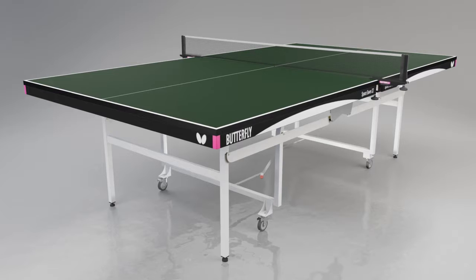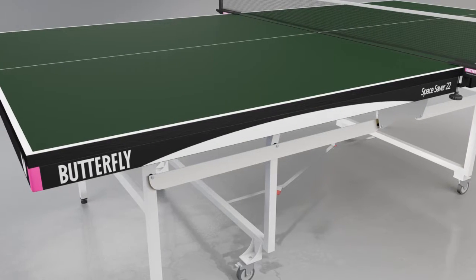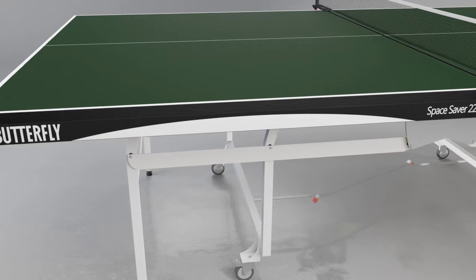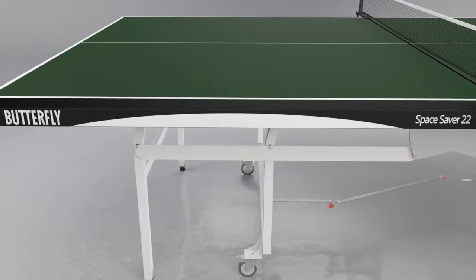The main advantage of the Space Saver 22 Rollaway is the 22mm Perfect Grip Top. The Perfect Grip surface increases the consistency and reliability of the bounce of the ball for both top spin and back spin shots, giving the players every confidence to play their game.